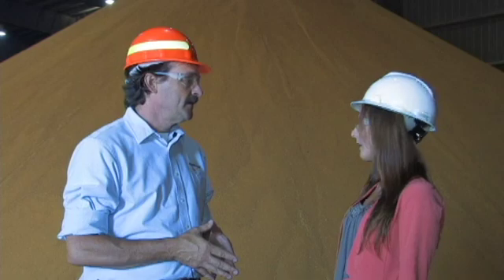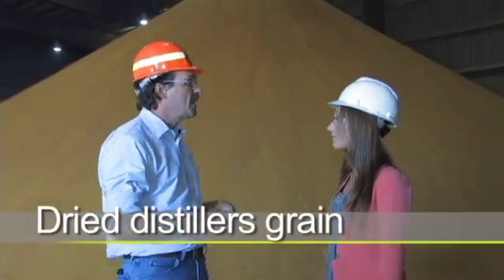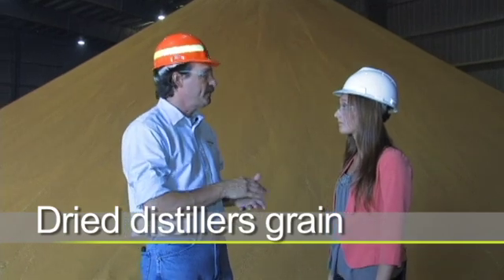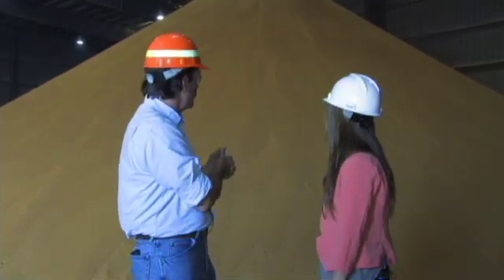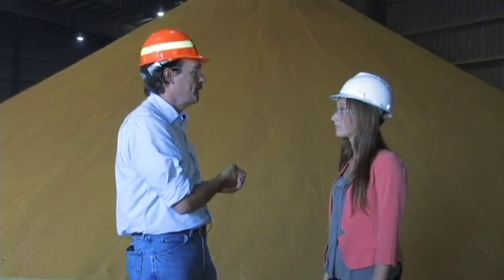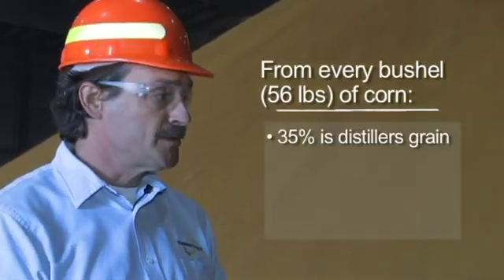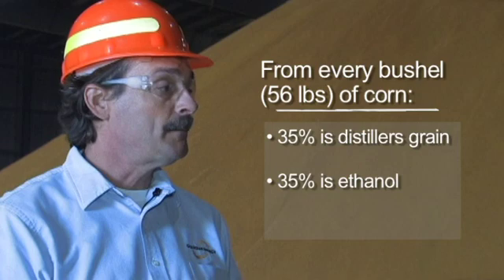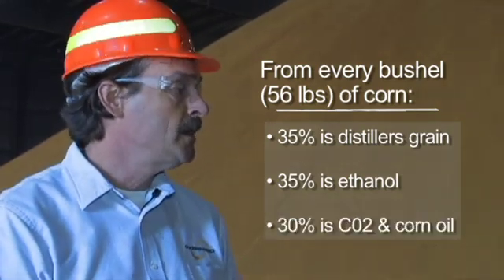This looks like a big pile of cornmeal. What is it? Actually Sarah, this is a pile of dry distiller's grains. After we've evaporated the alcohol out of the corn mash and dried the corn mash, this is the product that's left. This will be fed to cattle — beef cattle, dairy cattle, swine, and poultry. We produce over 300,000 tons of distiller's grains every year. On every bushel of corn, about 35% is turned into distiller's grains, 35% is turned into ethanol, and the remaining is CO2 and corn oil.